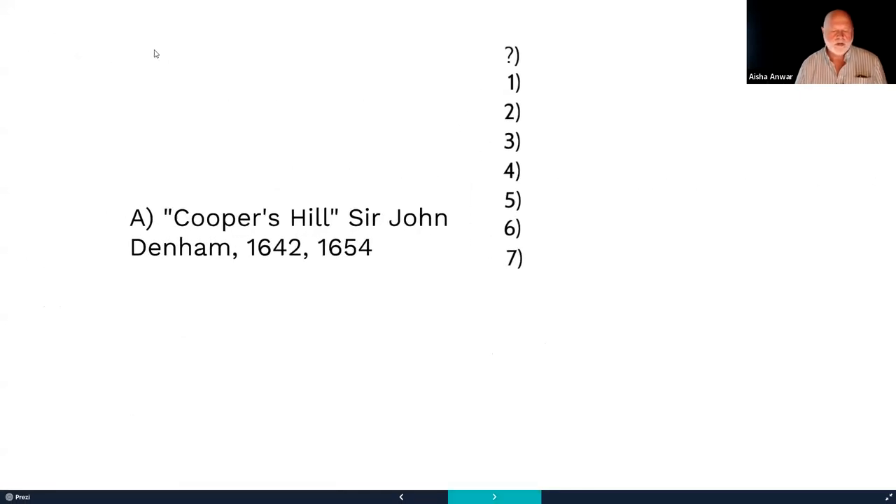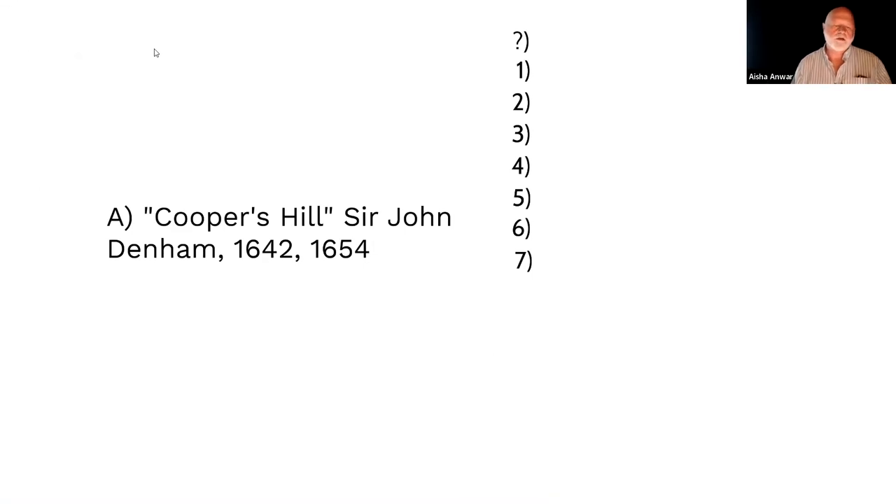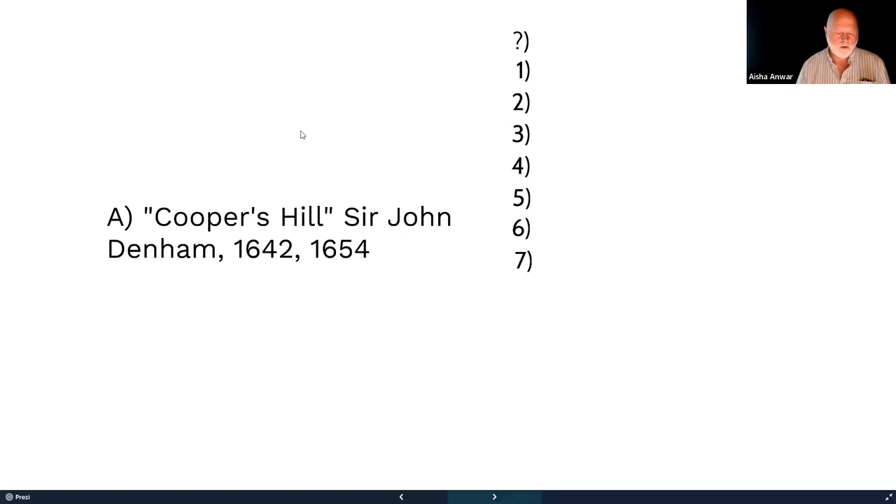People noted on Canvas Q&A that this iteration of the reader does not have Marvell's Upon Appleton House — that was pulled out. It's on the syllabus, but just read what is in the reader. Everything we read is in the reader. There's also one small poem, 'Man' by Herbert, that I don't think is in there, but I'll show that to you.